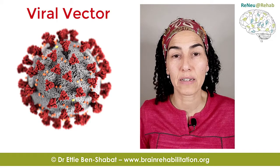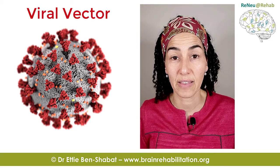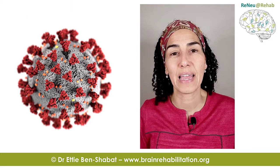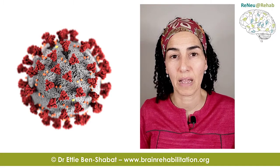The problem with blood clots occurs only with the viral vector vaccines. That's quite important to understand, because if you had the mRNA vaccine, you're not at risk for these blood clots.